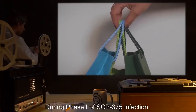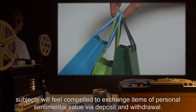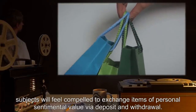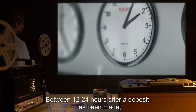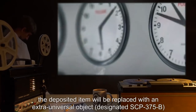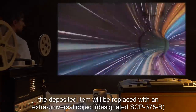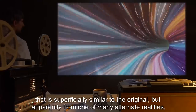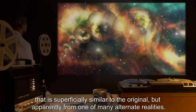During Phase 1 of SCP-375 infection, subjects will feel compelled to exchange items of personal sentimental value via deposit and withdrawal. Between 12 to 24 hours after a deposit has been made, the deposited item will be replaced with an extra-universal object, designated SCP-375-B, that is superficially similar to the original, but apparently from one of many alternate realities.